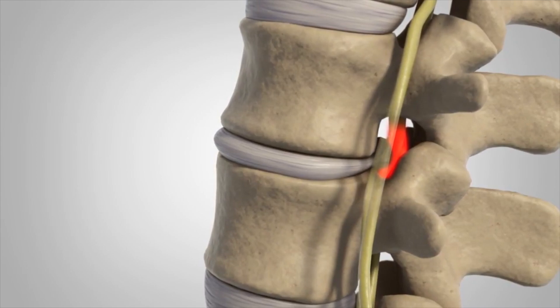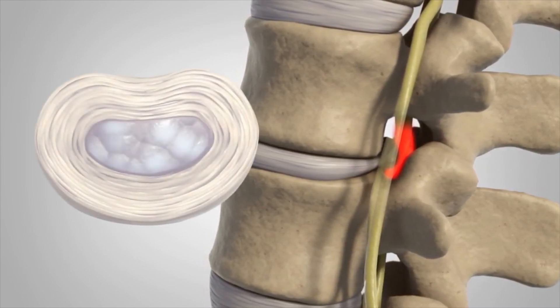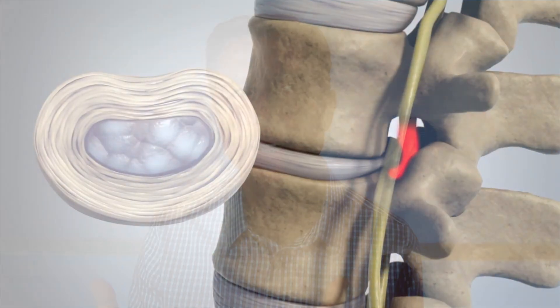Normally this should heal, but sometimes it doesn't. There are other reasons why disc pain can persist. There's still a lot of unknowns, but I think most disc problems originate from a mechanical problem and then get worse with a dietary problem, which I'm going to get into.